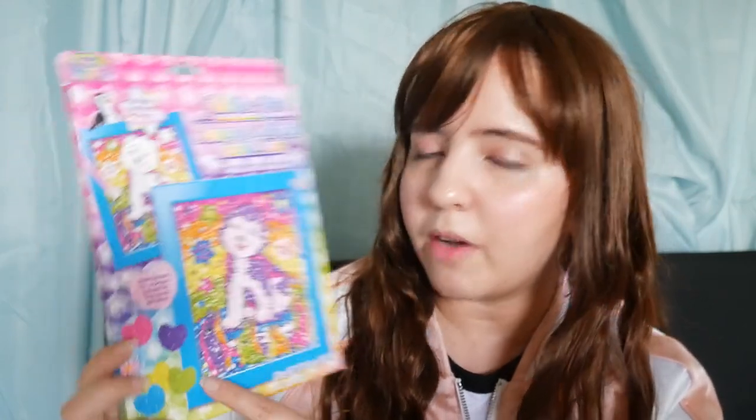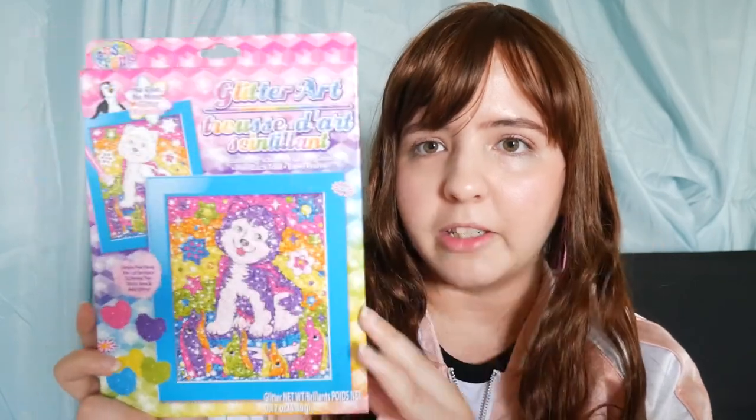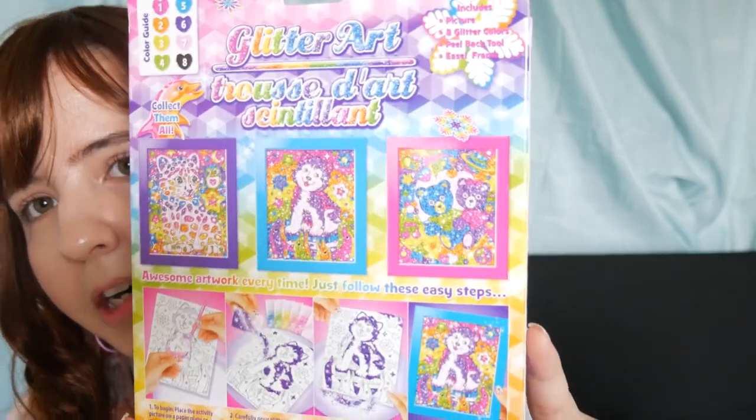The next item is a Lisa Frank glitter art kit. It has a cute doggy design and comes with a lot of glitter. This is the type of art where you peel off a section, then add glitter — you simply peel away a pre-cut section to reveal the sticky area and add glitter. I really like Lisa Frank's art and design.